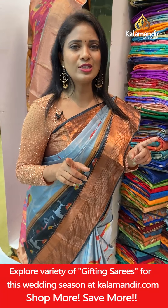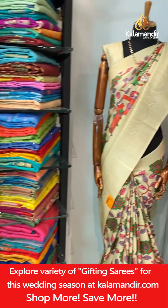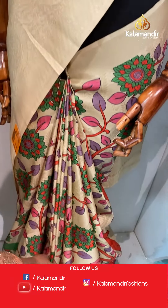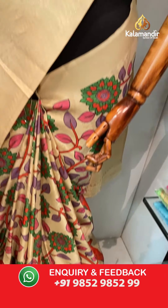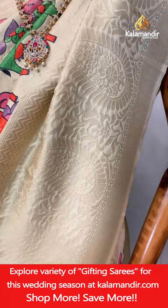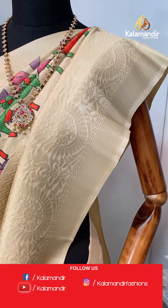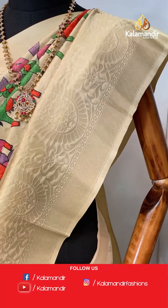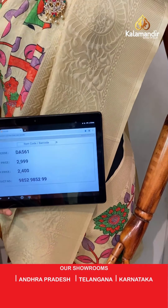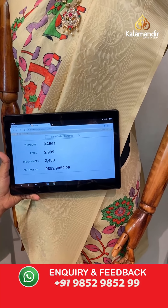You can shop from Kala Mandir in two ways: from the description by clicking on the codes, or by taking a screenshot when I showcase the sarees and sharing on 98529852999. Here we go with the last mannequin — a beautiful cream colour saree with a lovely print: florals on the body and the lower half with cows print, oxus and cows. Very lovely print with tree motifs including the zari mango design. Border with huge mangoes, florals, and zigzags. Pallu contrast with zigzags, mangoes, and florals. Blouse is self plain with border. Saree code DA561, actual price 2,999, final price 2,400.